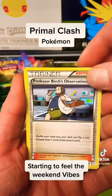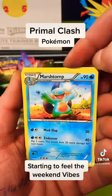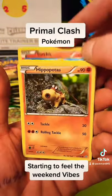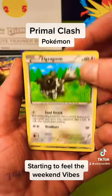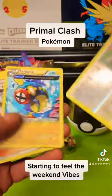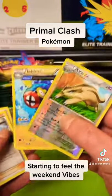Let us know what you've been up to in the comment section. So that's a Professor Birch's Observations, a Lanturn, Marshtomp — I like that card — Torchic, Hippopotas, Skitty, a Bar Brooch, Zigzagoon — I like the artwork on that — the reverse holo Lairon, and there we go guys, a non-holo electric type. So my bad luck with the Primal Clash carries on.